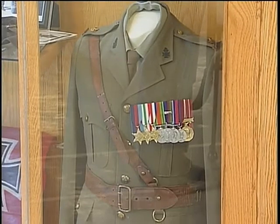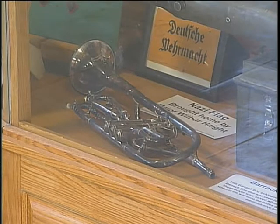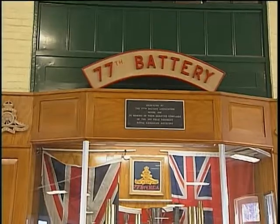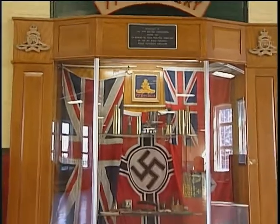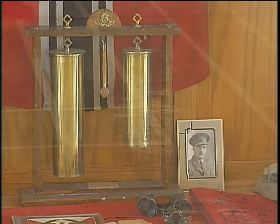Then there is the 77th Battalion, which is the battery — the active unit from Moose Jaw in the Second World War. There were quite a few men from Moose Jaw in there, notably the Engelbys. In fact, one of them went on to become the Sergeant Major of the unit. This is their memorabilia.